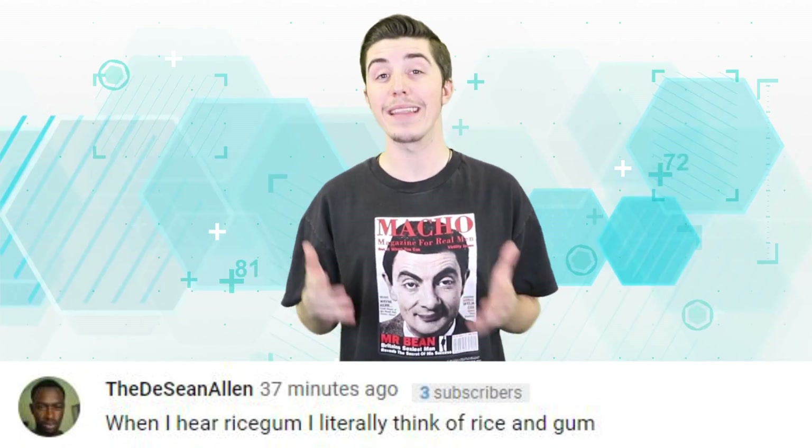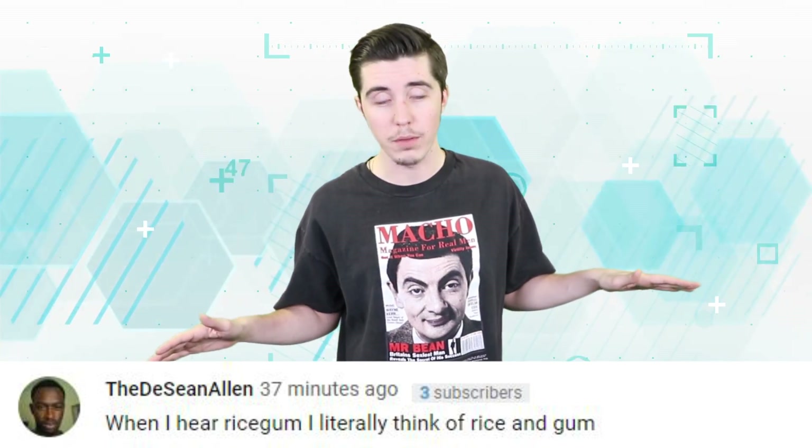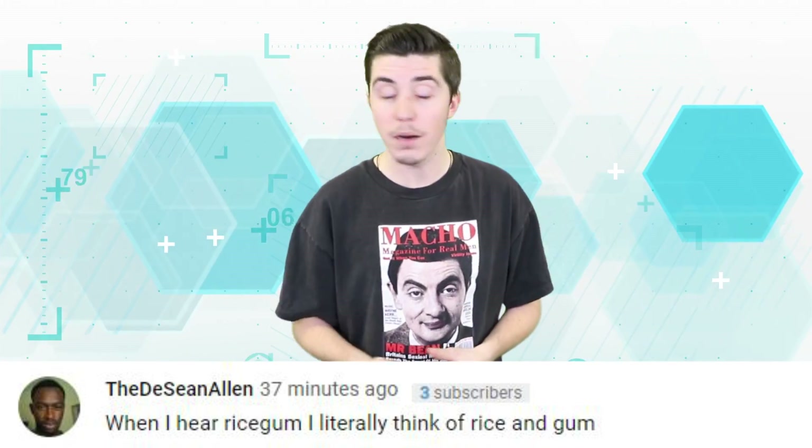The Edie Sean Allen says: 'When I hear Rice Gum I literally think of rice and gum. Rice gum would taste horrible in my opinion.' Chicken fried rice gum — that'd be better.